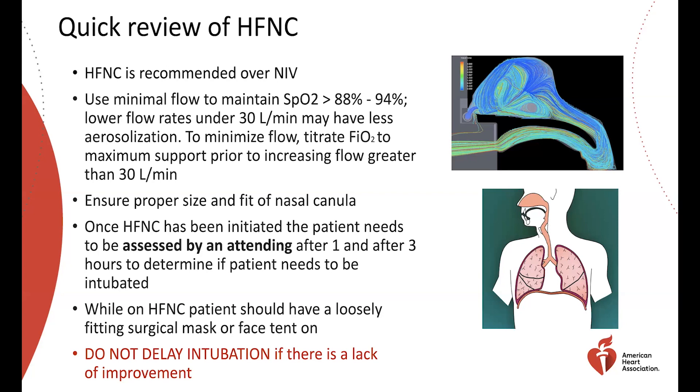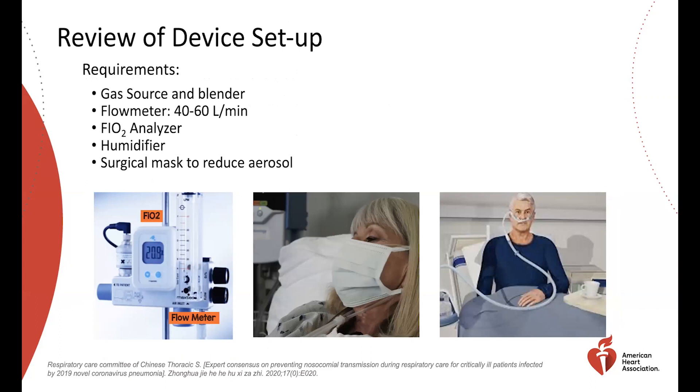These devices come in all shapes and sizes — from a simple flow meter to a blender run through a humidifier connected to a nasal cannula. Typically we need a gas source, a blender, and a flow meter capable of 40 to 60 liters per minute. An FiO2 analyzer, as shown here, reads out what is being delivered. A humidifier is important because putting dry, unheated gas at high flow rates into the nasal mucosa would be painful and dry it out. Humidification may also benefit COVID-19 patients who tend to have thick secretions. Shown here is an example of a surgical mask loosely fitted over a high flow nasal cannula device.